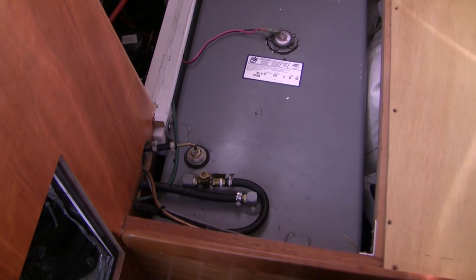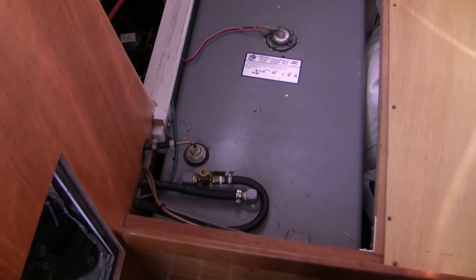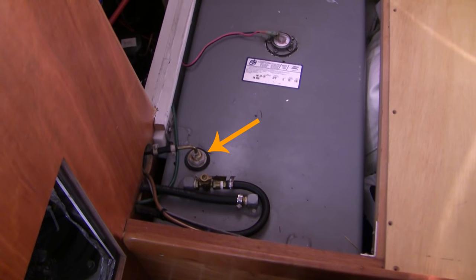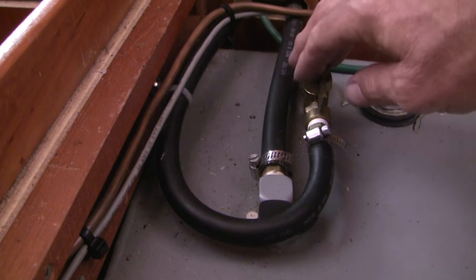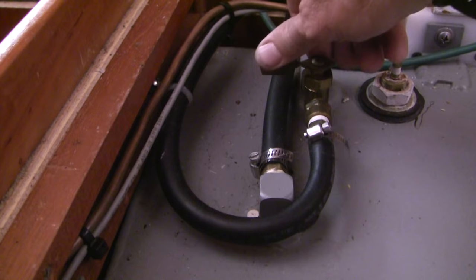You can see there's the intake port to the fuel system and then the return port, and also we've got a little port for the Webasto heating system to keep the sailboat warm at night. Now when I open the fuel system down lower I don't want the fuel in the tank to siphon right out, so I'm going to turn our supply off.